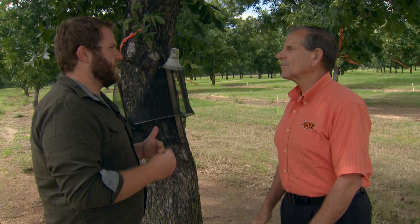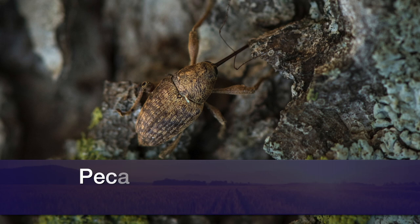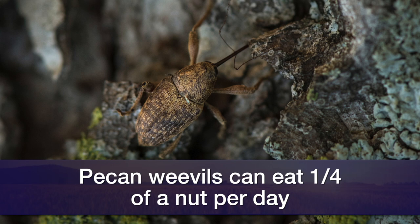So talk a little bit about how the weevils actually impact the crop. Are they feeding on the pecans or is it something with the bark? Okay, so when they emerge from the ground as adults, they do get up in the tree. They can feed on about a quarter of a nut every day, so you'd get one nut affected over a four-day period. The amount of feeding is minimal — if you've got a decent crop, we don't really worry too much about feeding damage. The main damage comes from the oviposition, the egg-laying activity of the females.